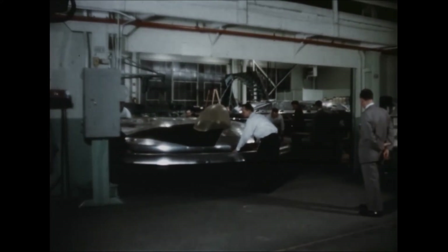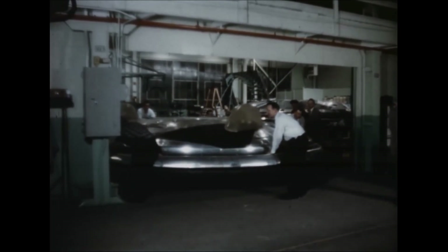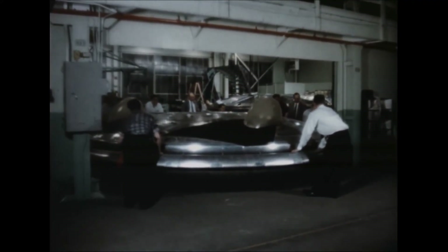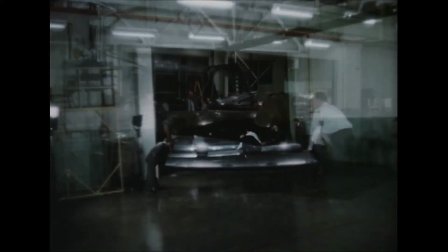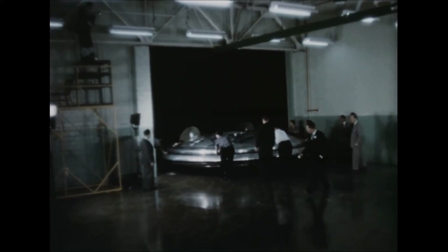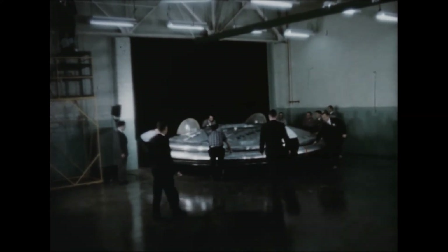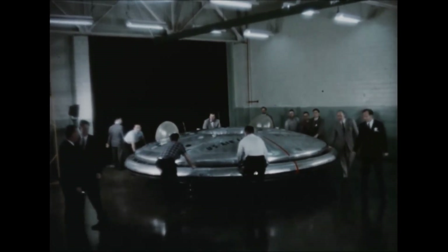After weighing, the Avrocar was moved from manufacturing into the test area. This marked the end of the first part of the contract, some two months ahead of schedule. In the test area, equipment will be installed in the vehicle in preparation for the ground test program. Successful completion of ground tests will enable flight testing to commence and provide information required for development of the Avrocar.